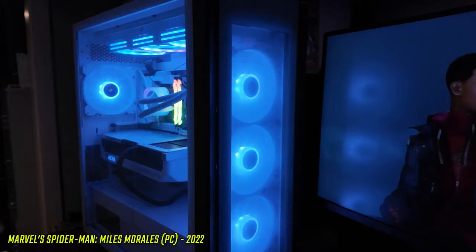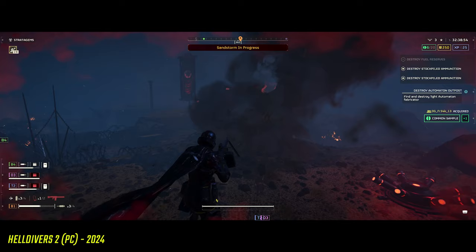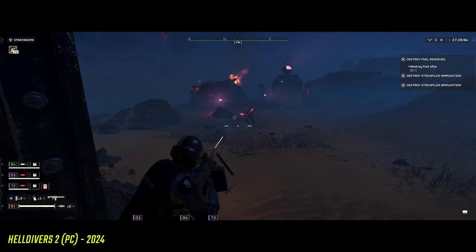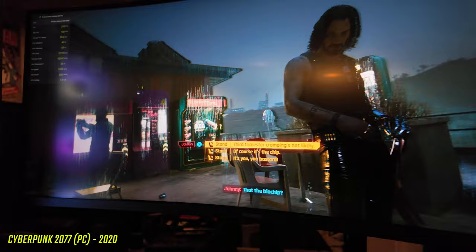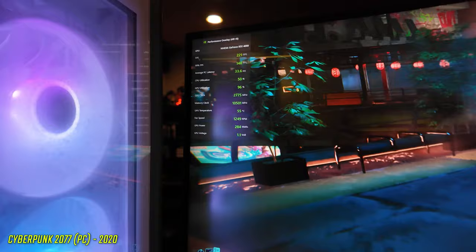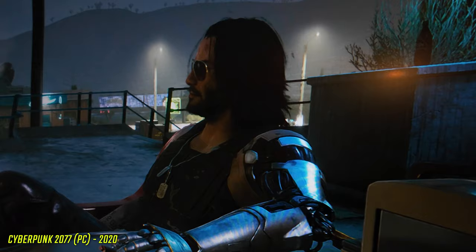Spider-Man Miles Morales looks great whether you play it on the Steam Deck, the Asus ROG Ally, or on PlayStation 5, but I've never seen it look better than on this ultra-wide display. Same with Helldivers 2 — there was so much more detail and nuance in the smoke on the planets and the robots with their glowing red eyes. And of course I had to check out Cyberpunk 2077 — I turned on RTX with the special DLSS RTX mode that's only available on 40-series cards.